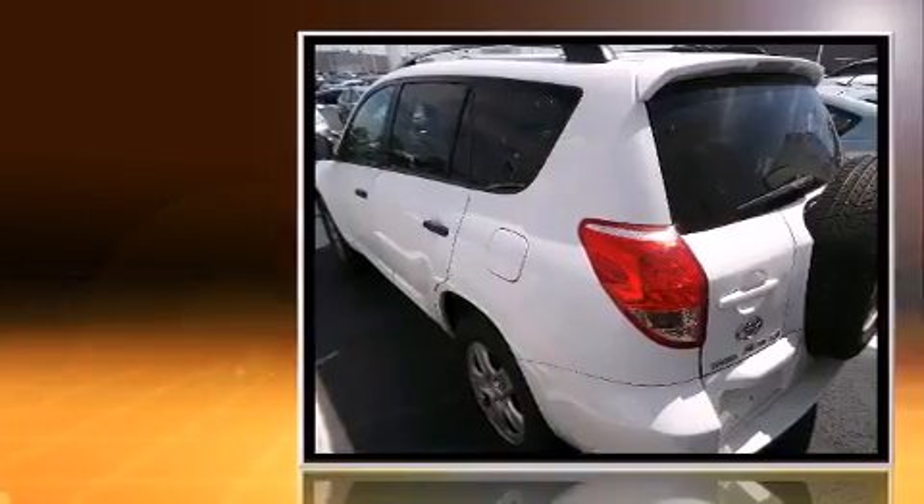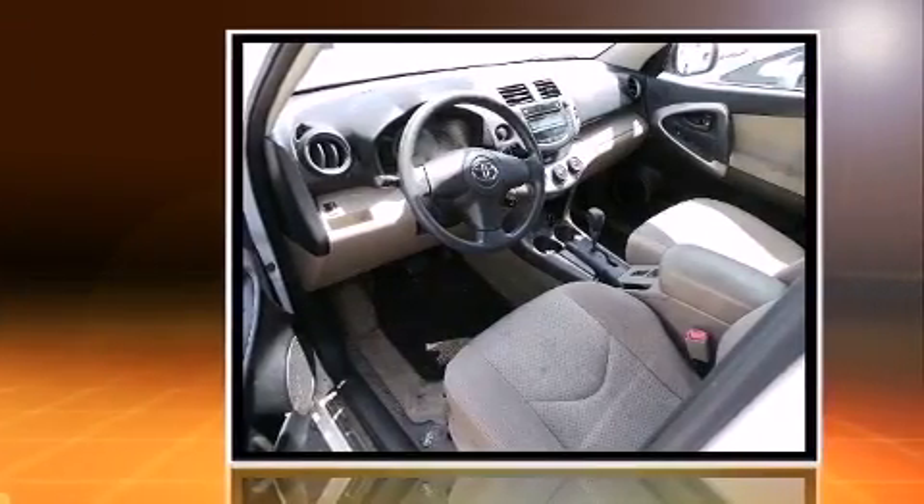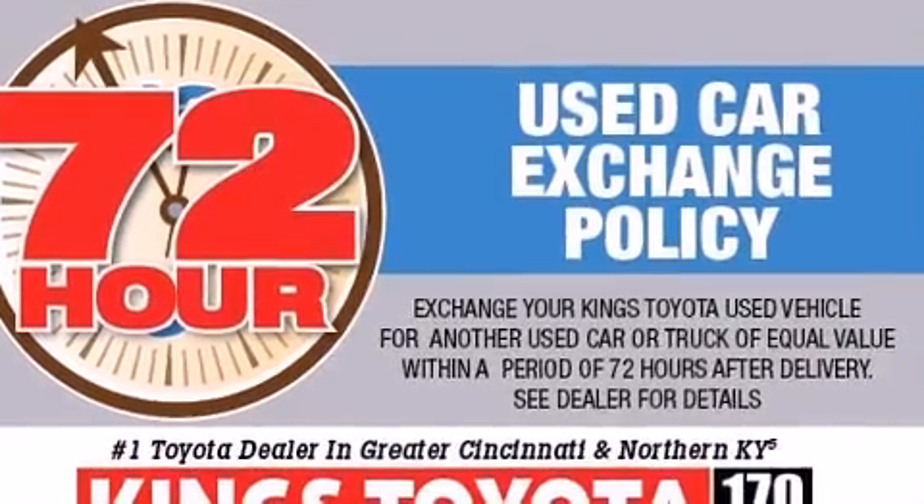Top features include a split-folding rear seat, one-touch window functionality, tilt steering wheel, remote keyless entry, and a premium sound system.